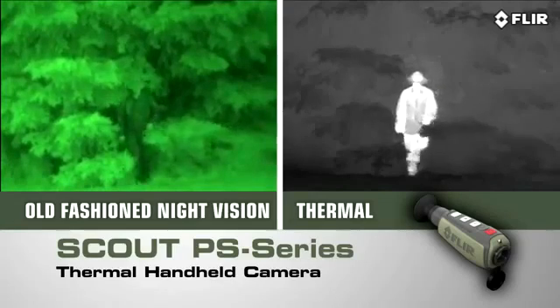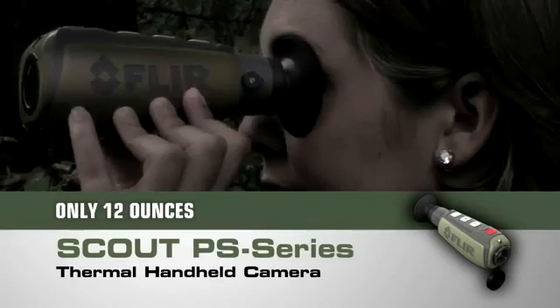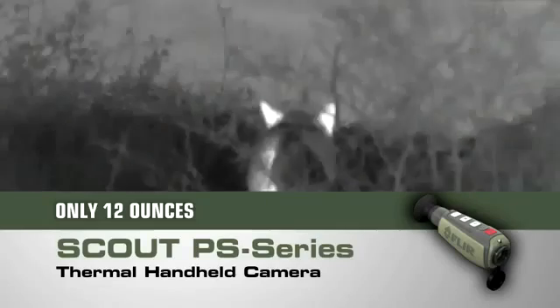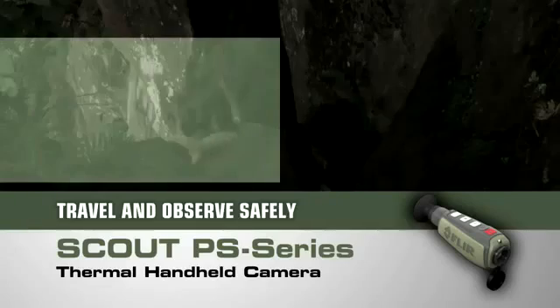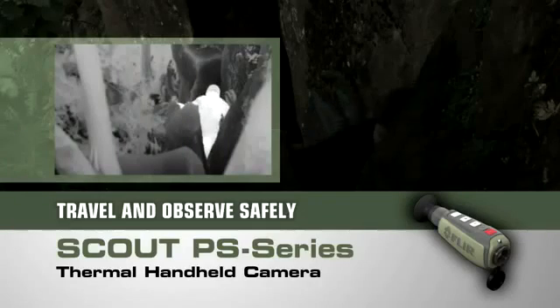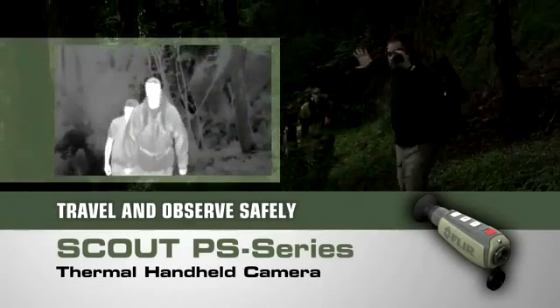See what you couldn't before, day or night, for hours on end without arm fatigue. Navigate rough terrain dusk to dawn, even on a cloudy, moonless night, so you can get back to camp safely.